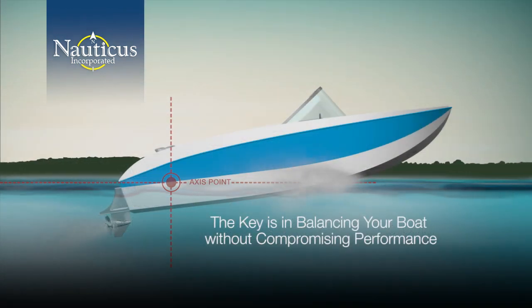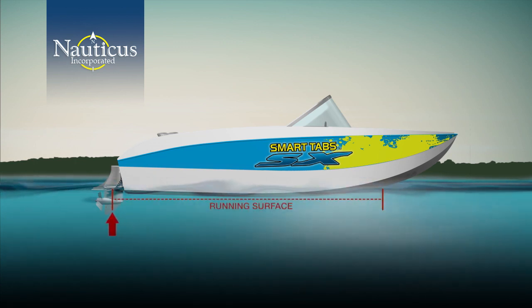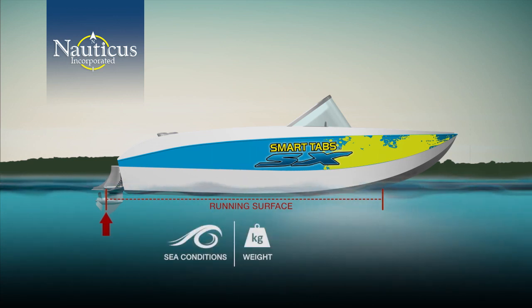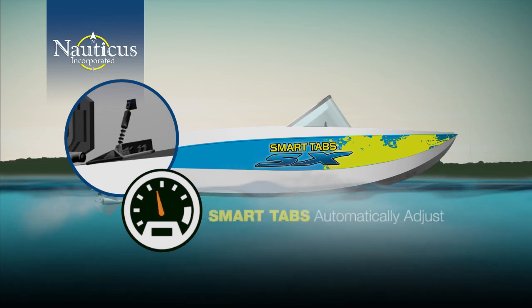The key is in balancing your boat without compromising performance. Smart tabs create extra stern lift — intuitively they increase the running surface and adjust the hull design to compensate for changes in sea conditions, weight, and speed on a continuous basis. At slower speeds, smart tabs are fully deployed offering the greatest amount of lift. As your boat accelerates, the tabs automatically adjust angle and retract in direct relationship to the forces on them created by water pressure and sea conditions.